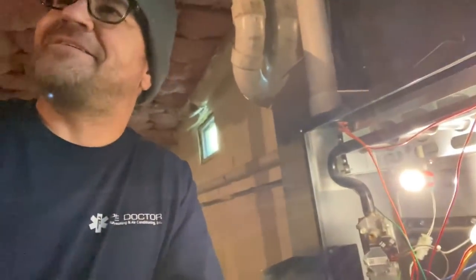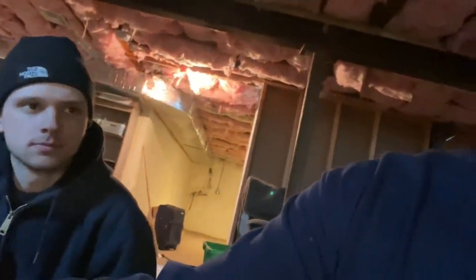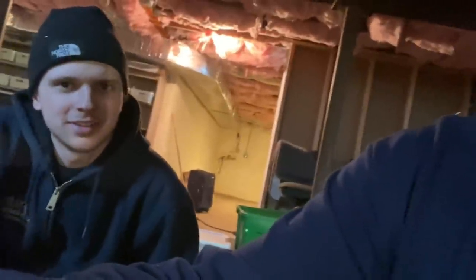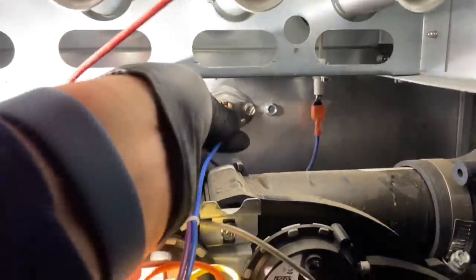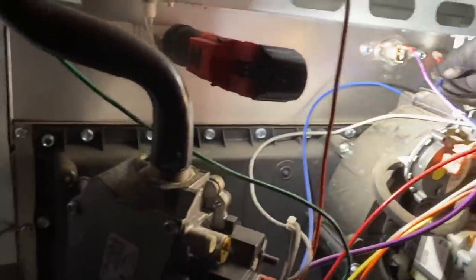Peter Pan — you know it's incredible having the part in the truck. You've worked for us for about two months, and this is one of your first furnaces. We don't even work on this equipment that often, but we still have the parts in the truck — and that's worth every penny. I've secured the new high temperature limit plenum sensor and now we're going to plug in the wires.